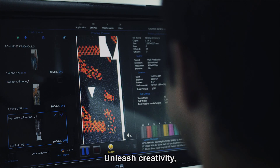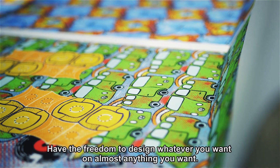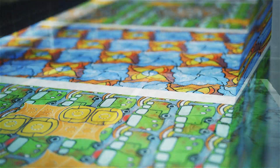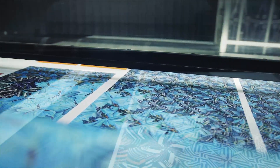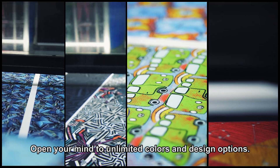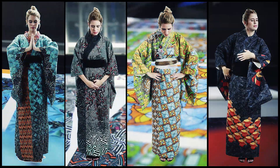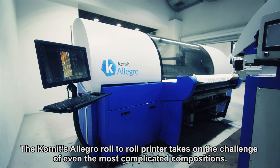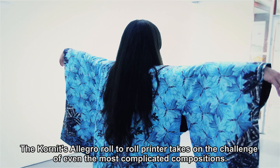Unleash creativity. Have the freedom to design whatever you want on almost anything you want. Fashion production just got a lot easier. Open your minds to unlimited colors and design options. The Cornet Allegro roll-to-roll printer takes on the challenge of even the most complicated compositions.